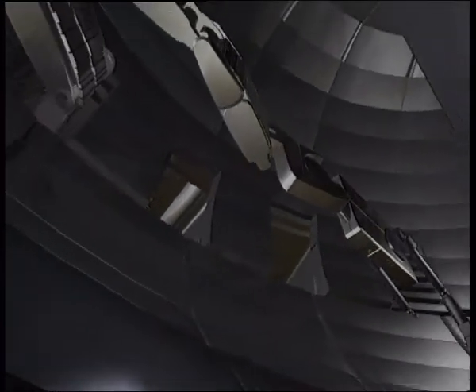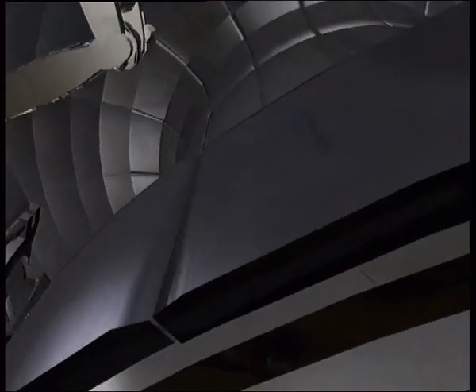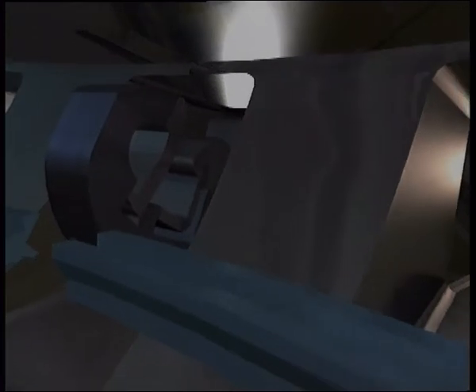In-vessel remote manipulators place components inside the Tokamak reactor and change or repair them during the operating lifetime of the fusion reactor.